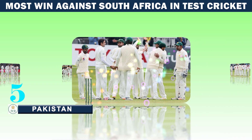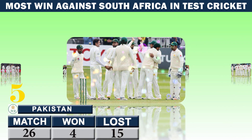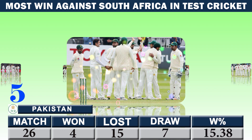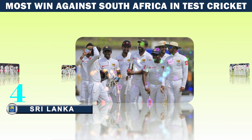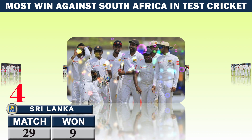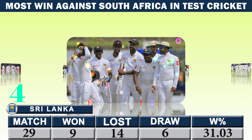Number five: Pakistan — matches 26, won 4, lost 15, draw 7, winning percentage 15.38. Number four: Sri Lanka — matches 29, won 9, lost 14, draw 6, winning percentage 31.03.